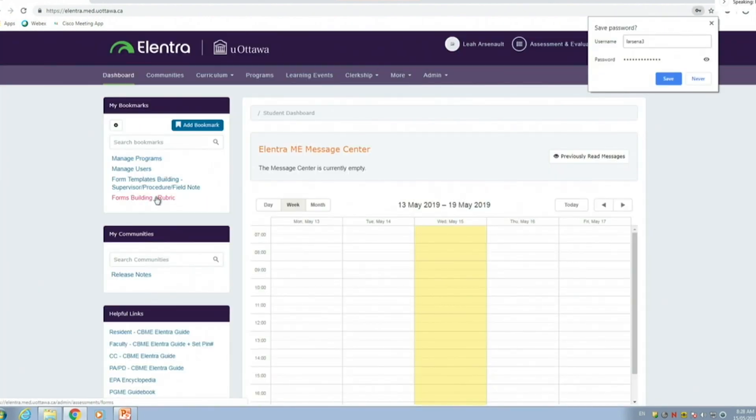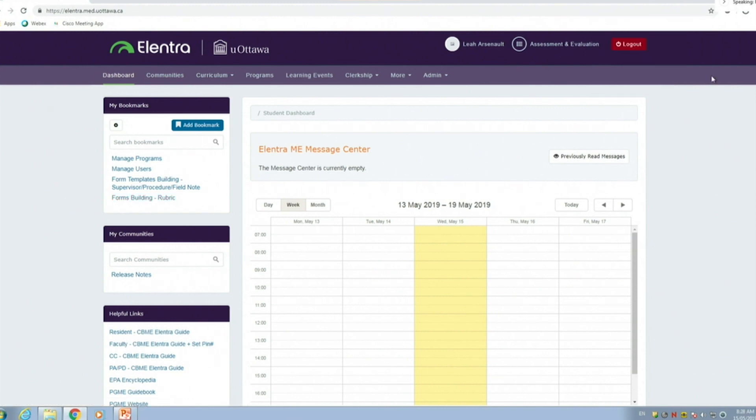Because you're a subspecialty program with quite a few AFC programs in cardiology, some of your senior residents or trainees will be working with internal med residents. Even as a senior trainee, you're able to complete assessments on junior residents. So if a PGY1 comes to you with their iPad, you as a senior resident or trainee can sign off on assessments as well.